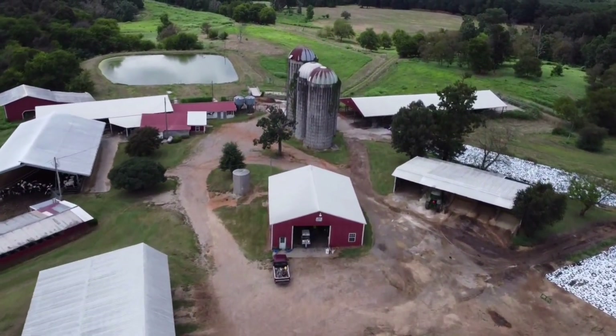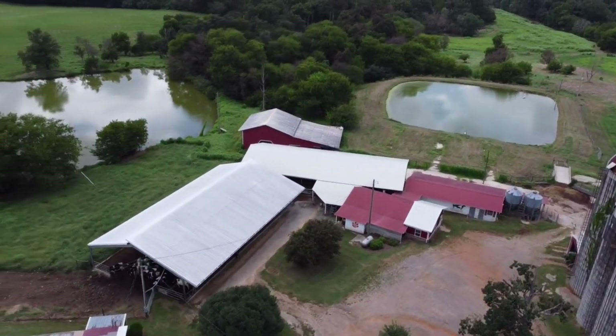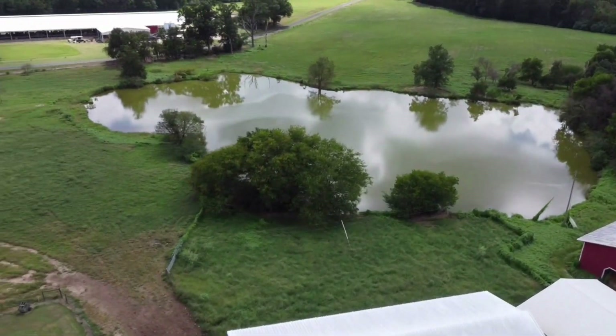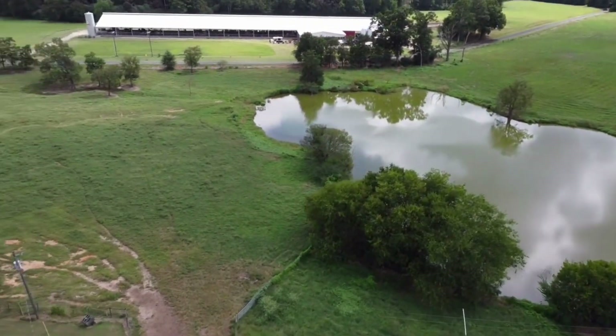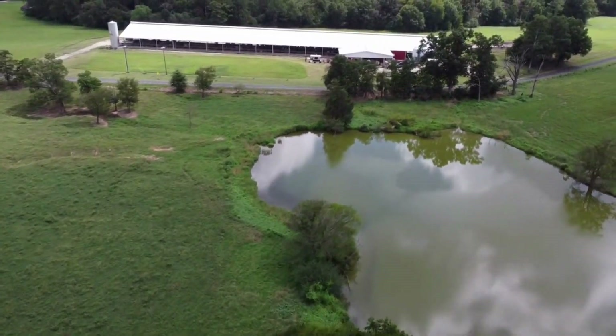We do have a few cows over here — some heifers that are pregnant as well and will be having their first calf within 60 days or less. As we fly back over, you can get another view of the robotic facility here.